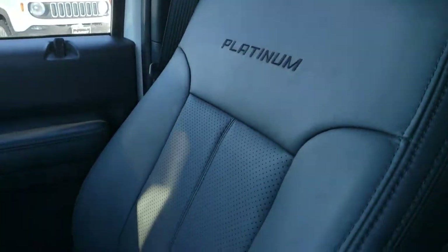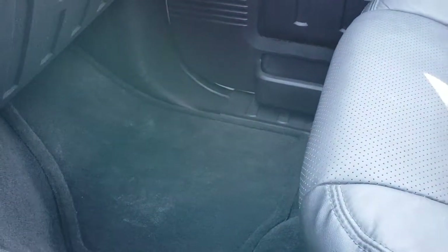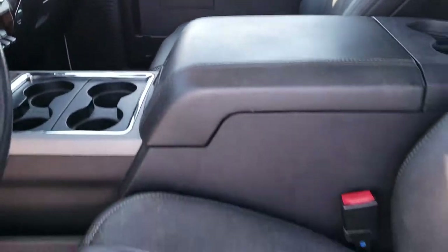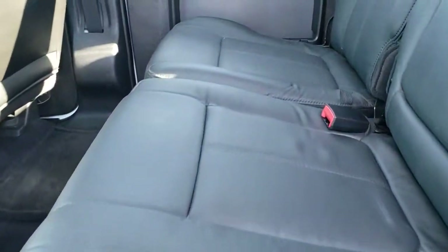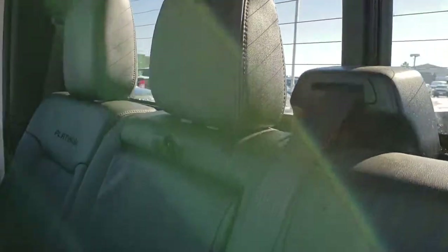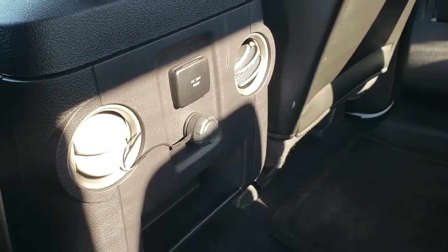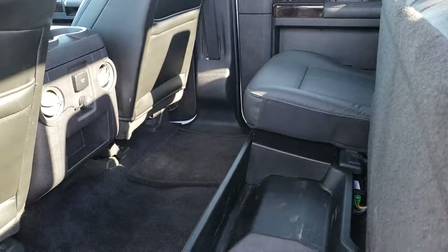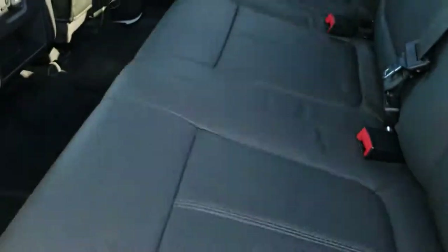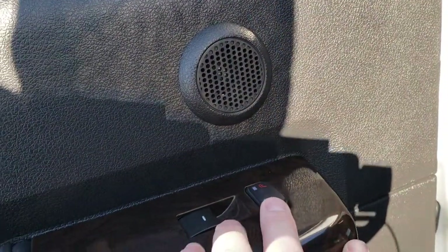The passenger seat is very clean as well. I don't think this truck has ever been smoked in — it smells very clean inside, and we have factory floor mats throughout. The back seats are just as clean as the front seats with no rips or tears. 'Platinum' is stitched into the backrest. It has a power slide rear window with built-in rear defroster. The back outboard seats are heated. There are factory floor mats and another 110/150-watt plug-in back here. Underneath the seats is a lockable storage bin that locks with the ignition key. Behind the seats, there is a factory subwoofer, and the heated seat buttons are on the door.